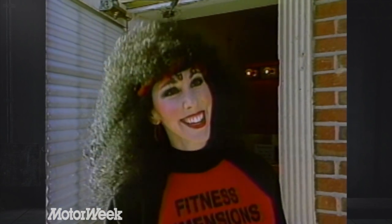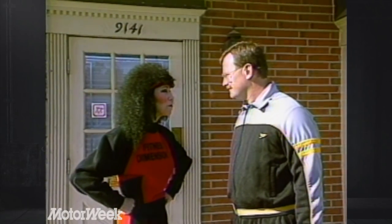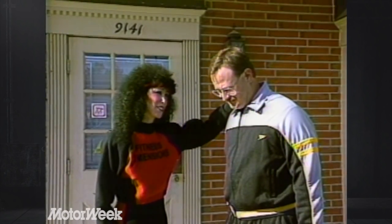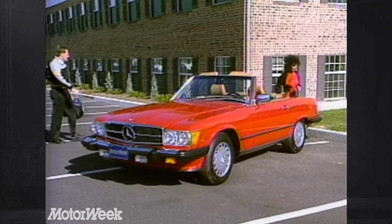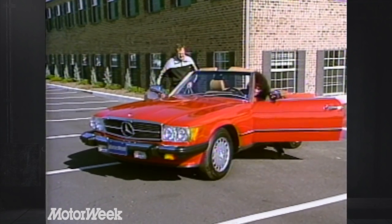Hi, Craig. I know you spend a lot of time in a car, and believe it or not, it's a great place to tone and shape your body. And Craig, we could use a little toning up. Come on.